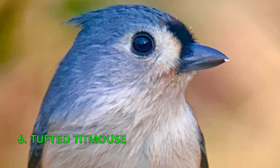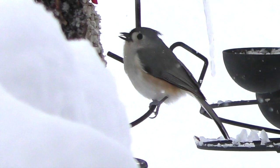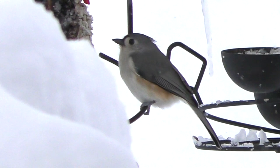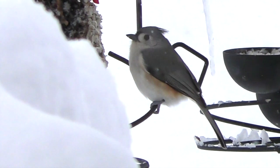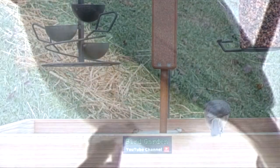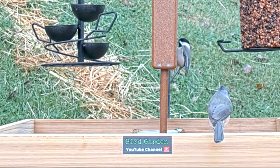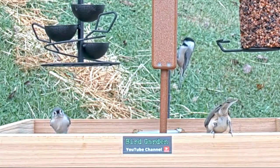Number six: Tufted Titmouse. It has a crest, is mostly gray on top with a little bit of black on the face, and mostly light underneath. Six and a half inches long with a 9.75-inch wingspan. It has a pale face and orange flanks — a nice splash of color on the sides. Lives all over the eastern U.S. and Mexico, and is often seen alongside the Carolina Chickadee, sharing the same habitat and food.